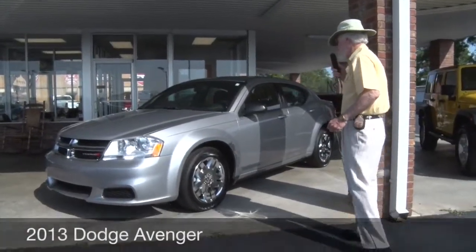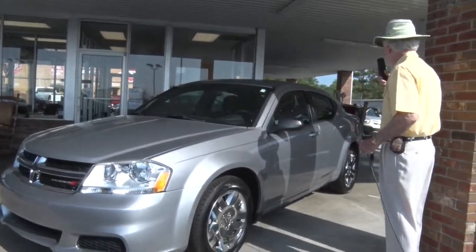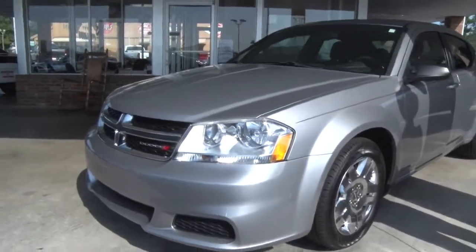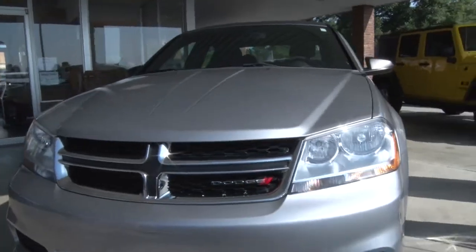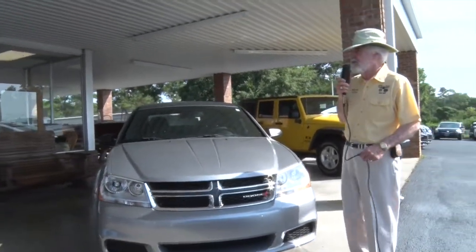Got a little gas saver right next door here — a 2013 Dodge Avenger. This thing's got the eyeballs. It is silver, absolutely black and beautiful. 30 miles to the gallon plus, low monthly payments. Rush on in today.